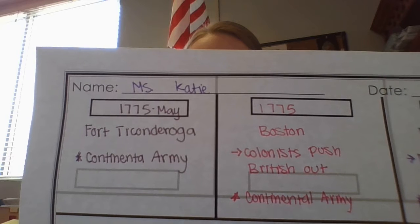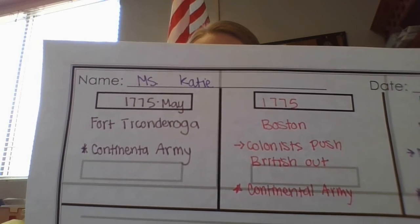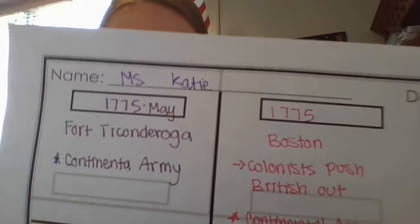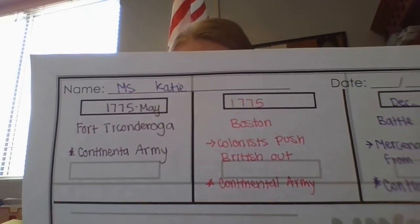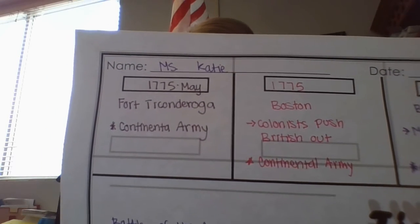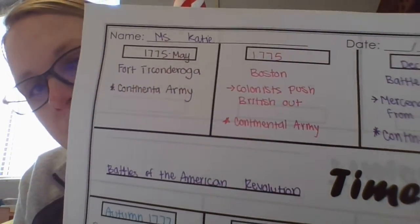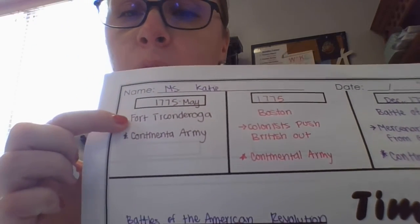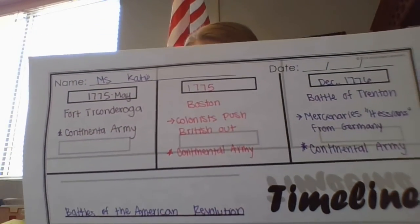Ethan Allen was a Patriot soldier. He led a group of other soldiers from Vermont called the Green Mountain Boys. In May of 1775 they surprised the British soldiers at the fort and captured it. The British fort was full of cannons, and when the Continental Army captured the fort they were also able to capture the cannons. So I wrote May of 1775 in the top box, where the battle happened, and then I put a star next to Continental Army because that's who won.